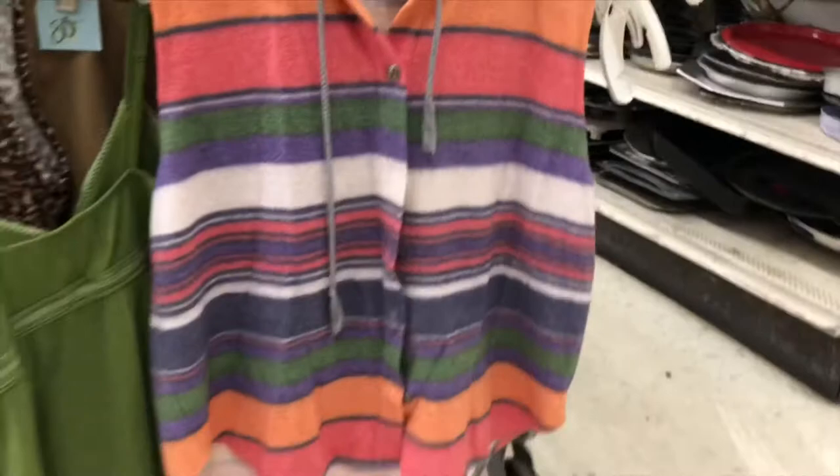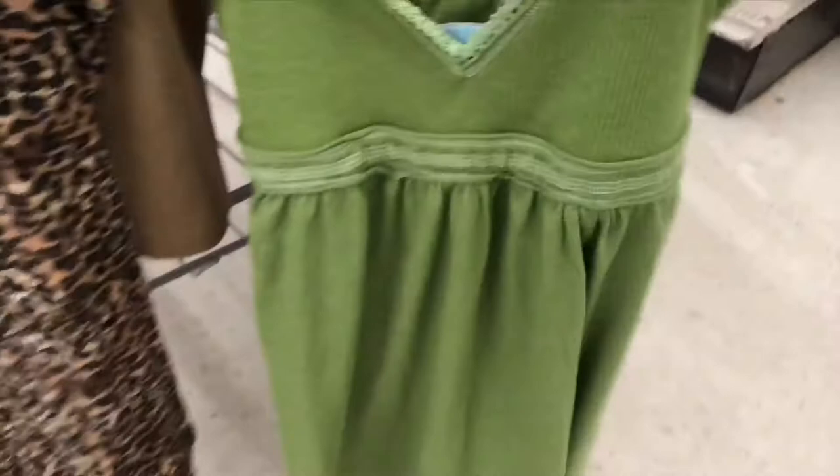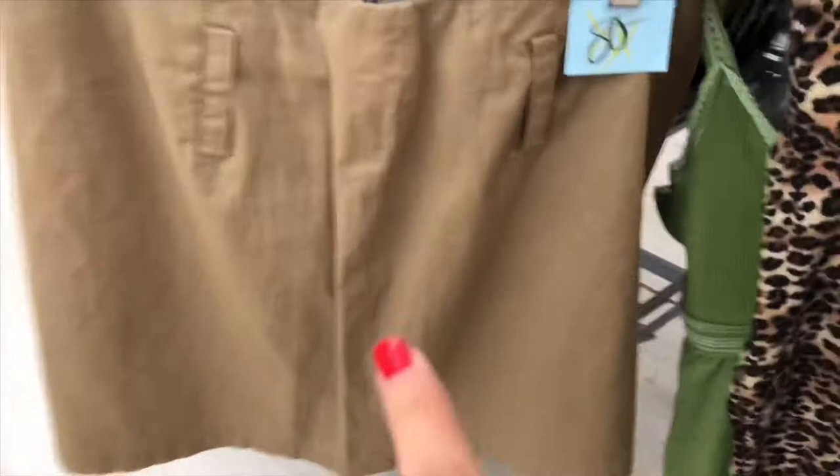And then from the 25-cent section, I found this brand new with the tags — just a little nightie. This shirt that I could just tuck into something. And this, I'm still debating on this. Kinda cute, I don't know.